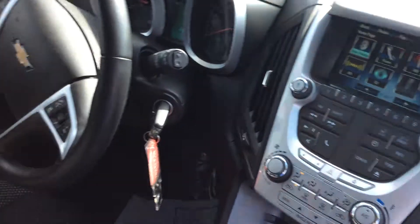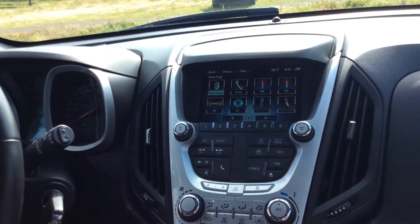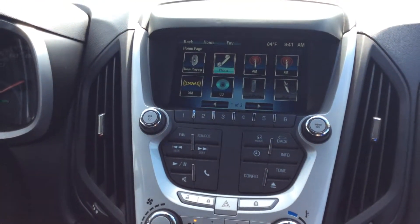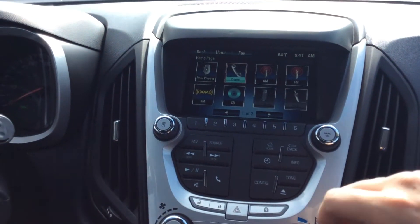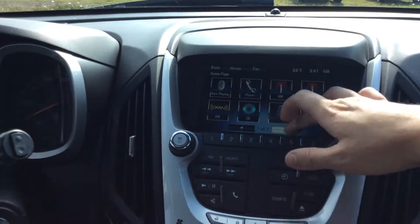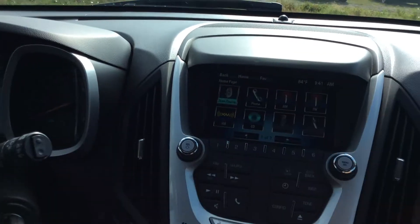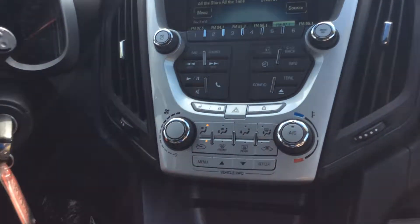Once we are in the front of the vehicle, you will notice it does have a touch screen right there, which is extremely handy. Hit phone and once you hook your phone up it will remember everything through Bluetooth. You also have XM, AM, and FM — pretty cool features. You can configure it, there are all kinds of cool things you can do. "Now playing" is basically your radio. Very cool.